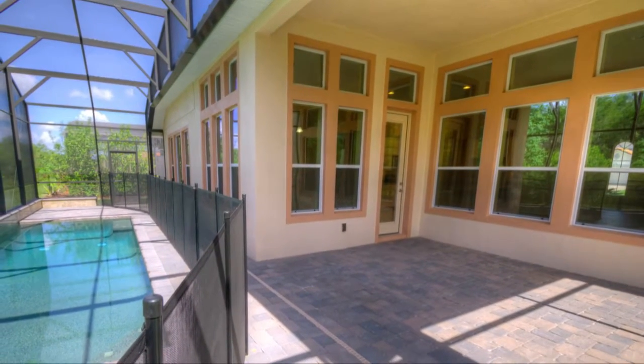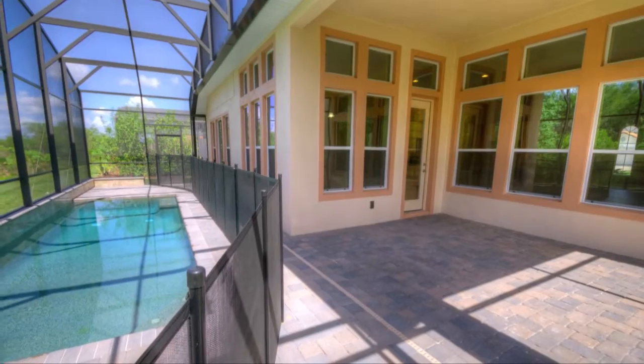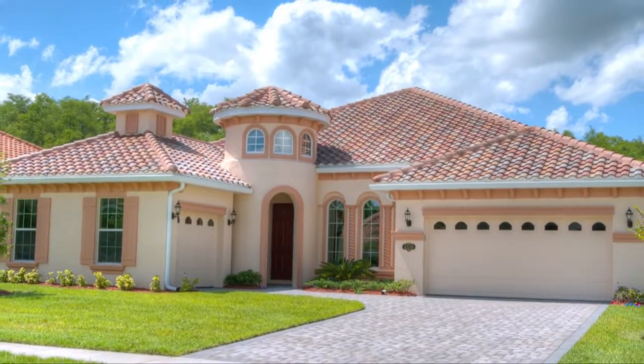Adding to the quality of your comfort, the Covered Lanai provides plenty of space for all types of entertainment. Once you step inside the Cameron, you'll feel forever at home.